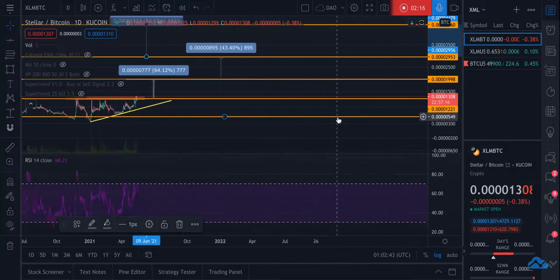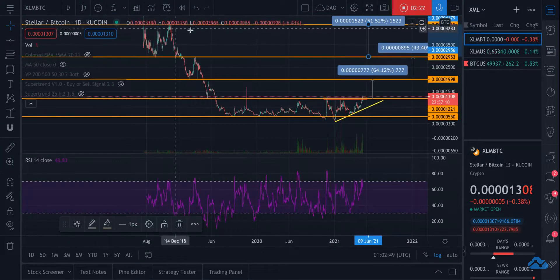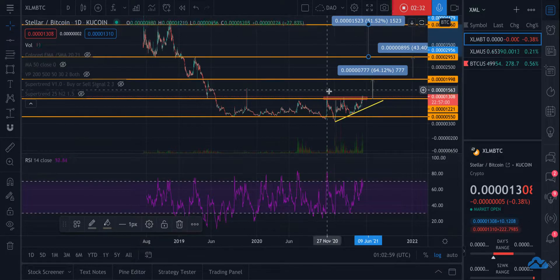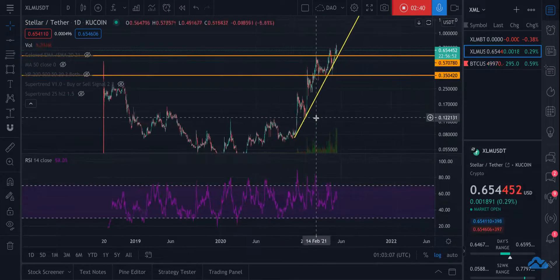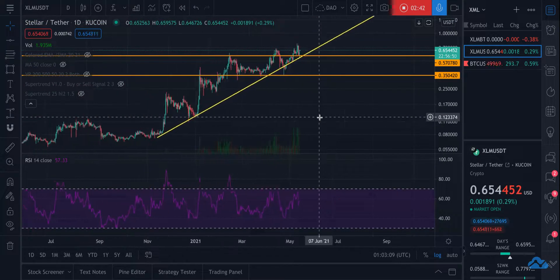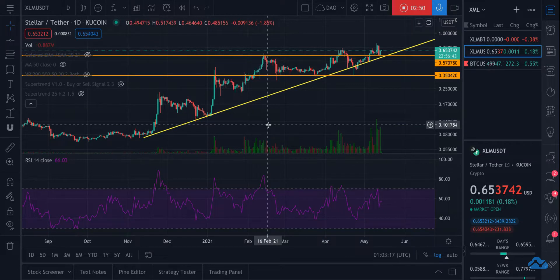This is why I like to look at the Bitcoin pairing — because with the dollar pairing, you don't get to see this kind of layout and understand where the breaks are going to be. It doesn't really matter as much where the dollar amount ends up, because I'm trading it against Bitcoin. So these are the three price targets.